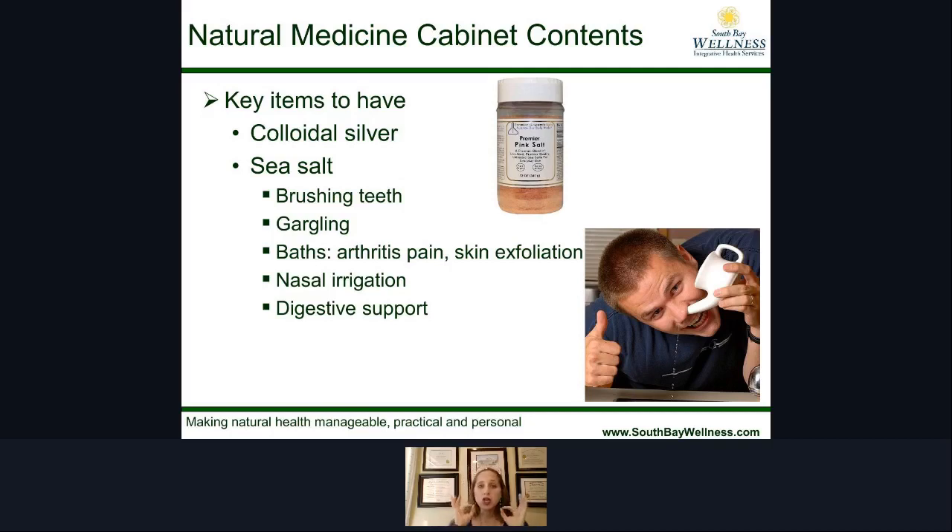Sea salt is another one — I love to use Premier Pink Salt from Premier Research Labs. Sea salt has a lot of fantastic qualities. You can use it for brushing your teeth, which is excellent for your gums and oral health. You can use it for gargling — an old remedy is to gargle with salt water for a sore throat because it helps kill bad bacteria. For those dealing with pain, it's excellent for a bath with salts and also great for skin exfoliation. The gentleman in the picture is using a neti pot for nasal irrigation.